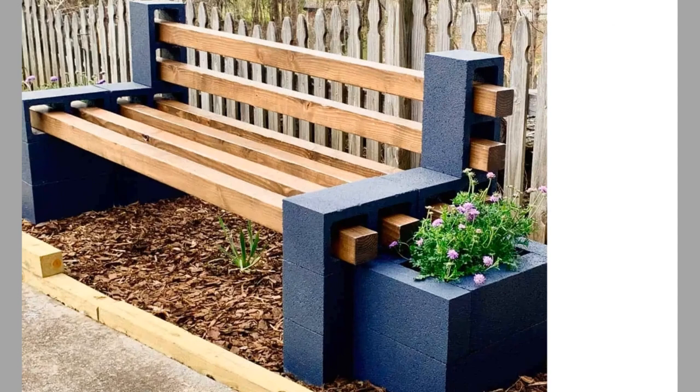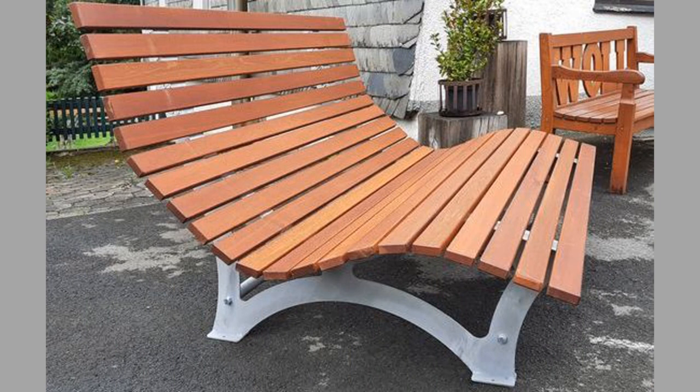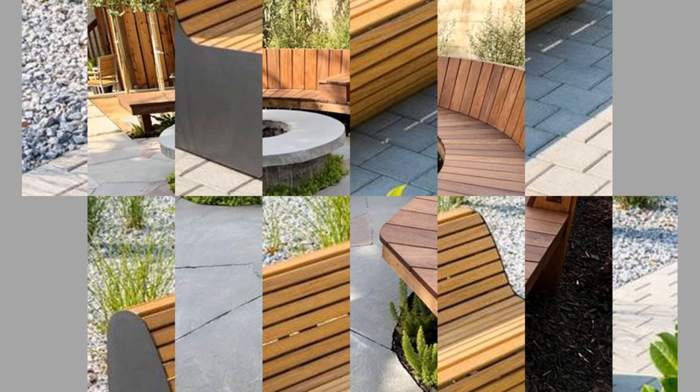Seating is an essential element of a well-designed patio or garden. Without proper seating, you won't be able to relax and unwind. But while there are dozens of different seating options for outdoor living spaces, few offer the same level of versatility as a bench. So, if you're looking to update your patio with new seating, you should consider a bench.